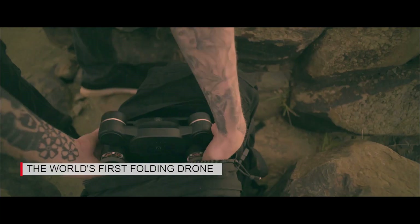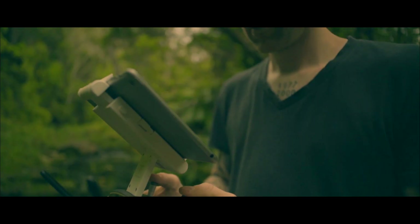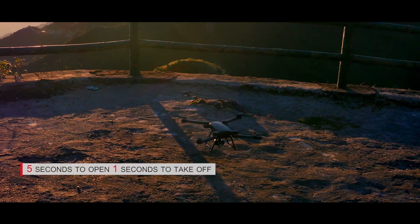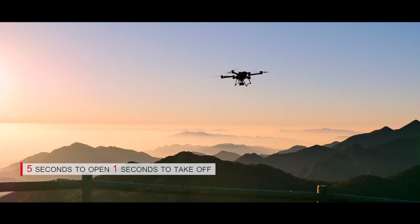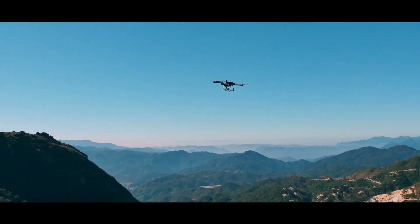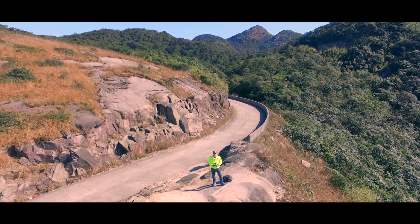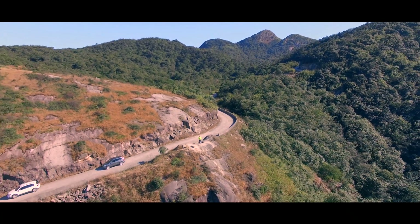You may have already known that BERT is the first foldable drone in the market, which was designed to fit in any backpack. It brings convenience for you to travel with it anytime and anywhere. BERT takes only 5 seconds to be opened up and just 1 second to take off. Its default design and simple power-on settings make BERT an easy-to-use drone for beginners, taking photos and recording videos by just one click. You can also use different smart modes to expand your creativity in the air.